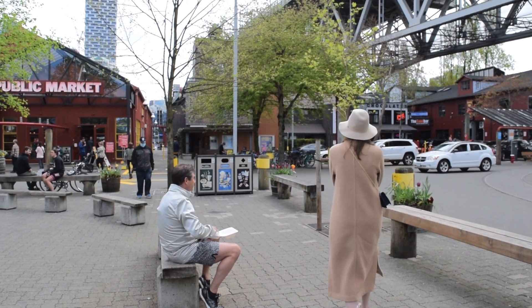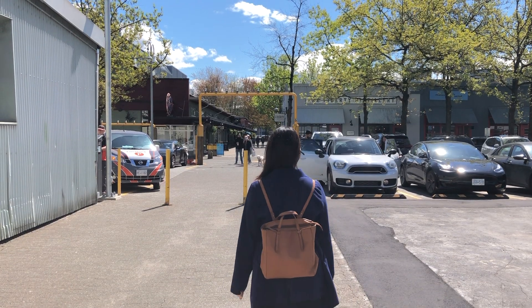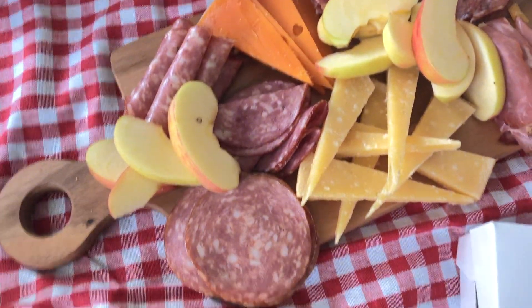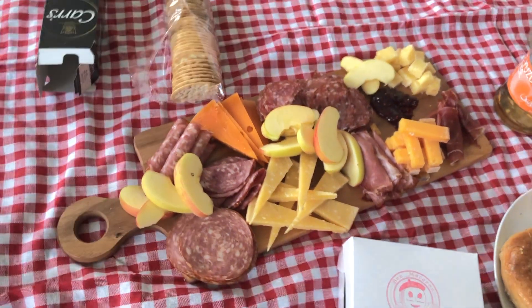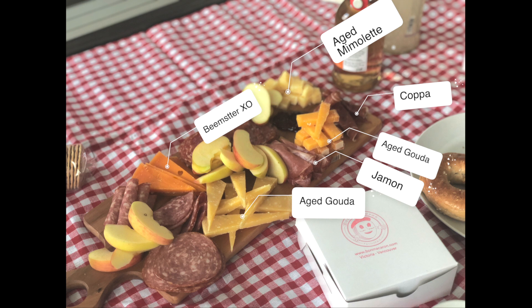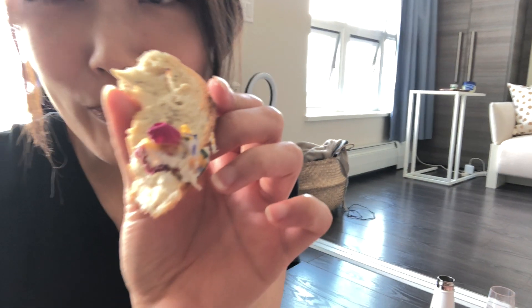Alrighty, we've gotten meat, cheese, dessert, bagels, and sake — I think we're ready to prepare our picnic spread. We decided to do the picnic indoors because of the recent COVID restrictions. Unfortunately, the guy at Oyama Sausage did not label the meat set properly, so I actually can't tell you what these salamis are, but they are very, very good. I can tell all the prosciuttos apart though.